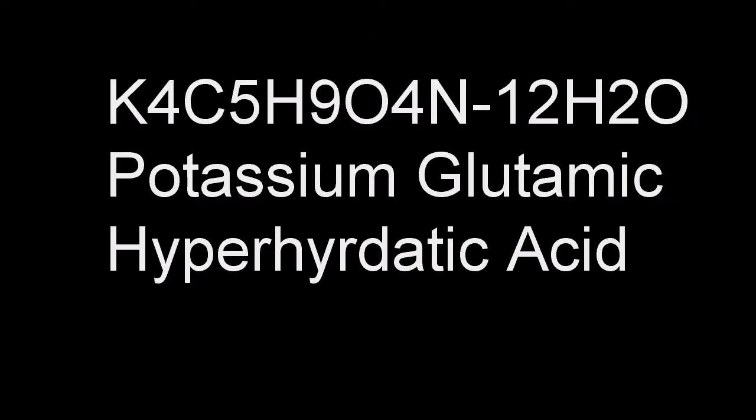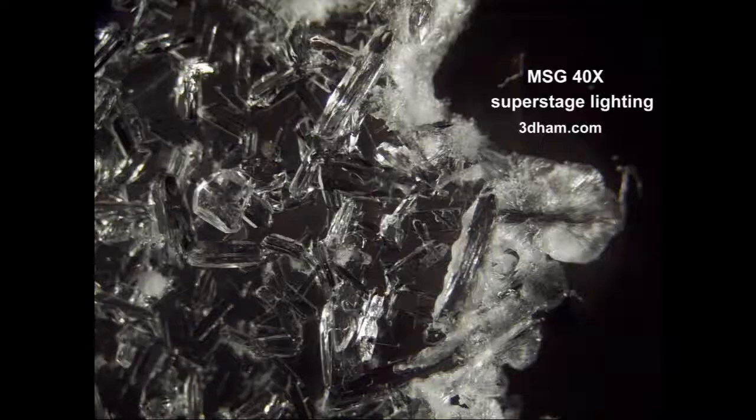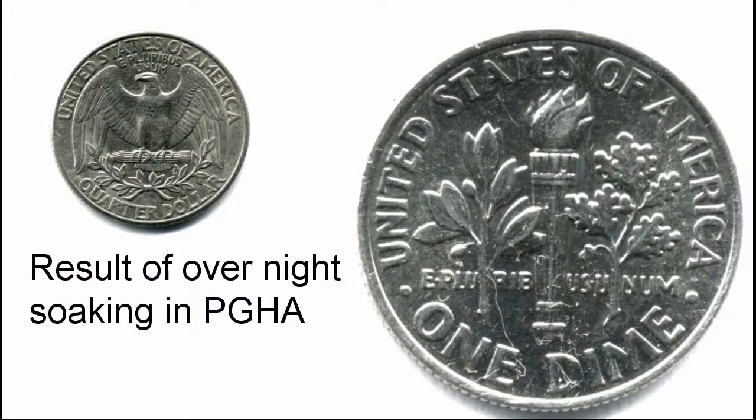Number four: Potassium Glutamic Hyperhydratic Acid. Potassium glutamic hyperhydratic acid — K4 C5 H9O4 N·12H2O, also known as PGHA — has some strange properties. Though it is similar to some substances used as flavor enhancers, it is mildly toxic and not used in food preparations. When metal objects are immersed in PGHA for several days, they swell to several times their original size while preserving the surface details. This has been used to make novelty coins which look identical to the originals but are several times the original size — imagine a dime swollen to about twice the size of a quarter.